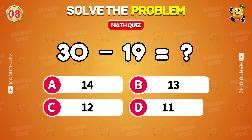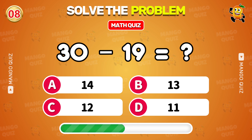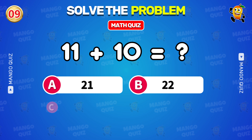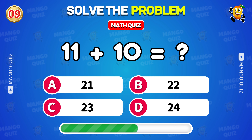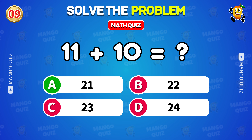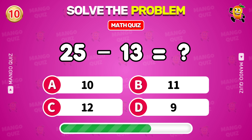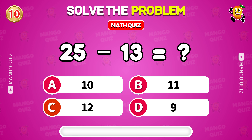What is 30 minus 19? 11. What is 11 plus 10? 21. What is 25 minus 13? 12.